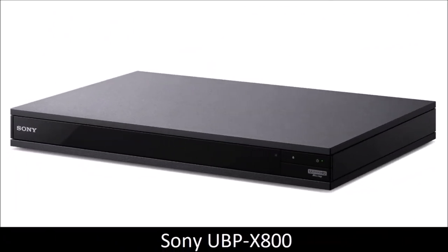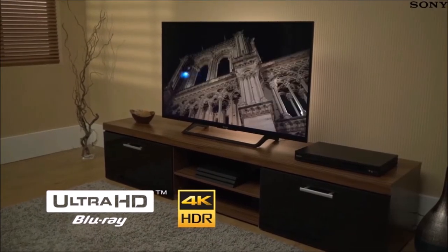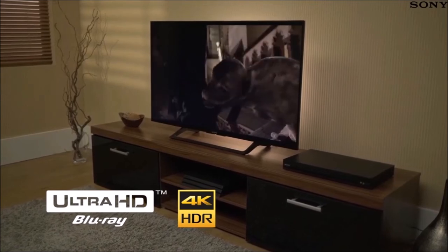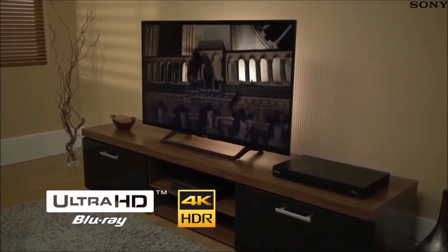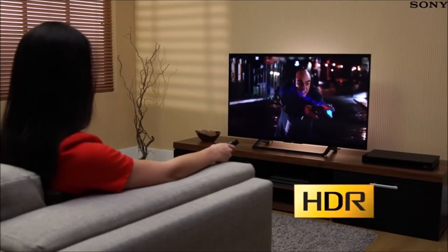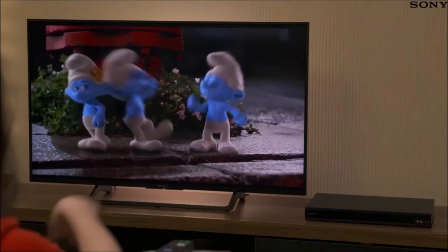Sony UBP-X800: great picture matched with exceptional audio. The Sony UBP-X800 Blu-ray player has a clean and minimalist design. It has a solid construction with quality materials, and the body has been reinforced to better resist resonance, eliminating micro-vibrations and providing electrical shielding. This is a 4K Ultra HD model with high-resolution audio, 4K upscaling, and high-dynamic range support.